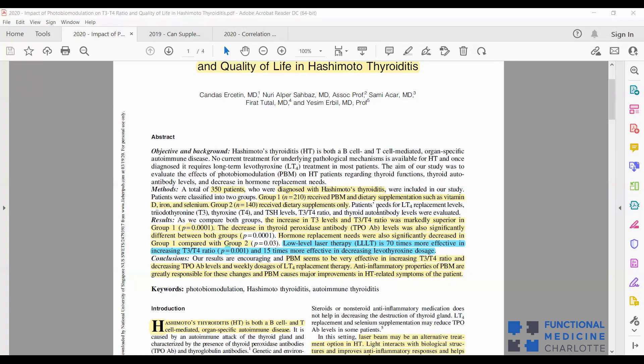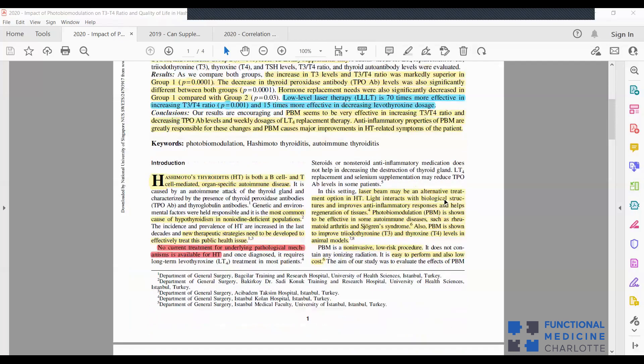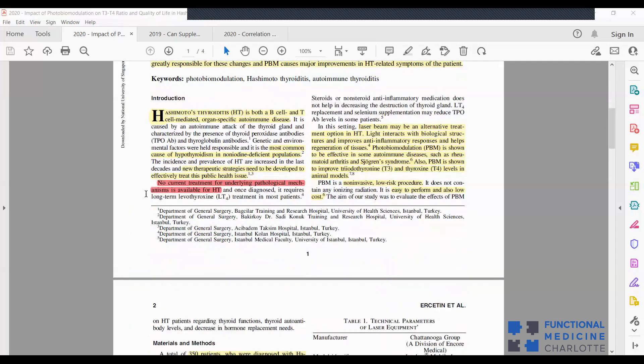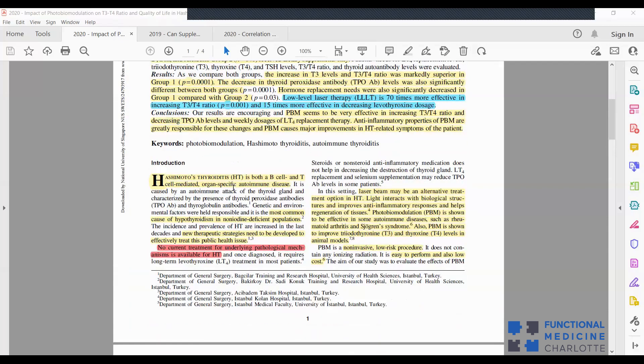Low-level laser therapy was 70 times more effective in increasing the T3 to T4 ratio and 15 times more effective in decreasing medication dosage than supplements alone. In conclusion, laser seems very effective in increasing T3 to T4 ratio, decreasing antibody levels, and decreasing weekly doses of thyroid hormone replacement therapy. The study also noted: 'No current treatment for underlying pathologic mechanisms in Hashimoto's is available' — which is why they studied laser, to prove there is one.